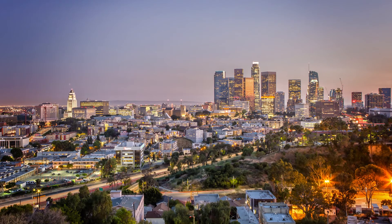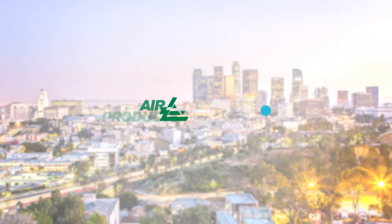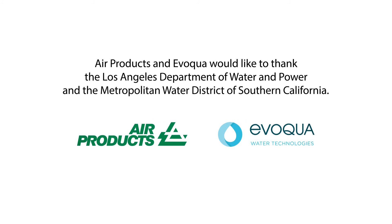That's pretty cool. This project was exciting not only because we saved water, but also we were able to save money for ourselves and our end customers. As Californians drive to a cleaner future, Air Products and Evoqua are helping make sure they have all the water they need.